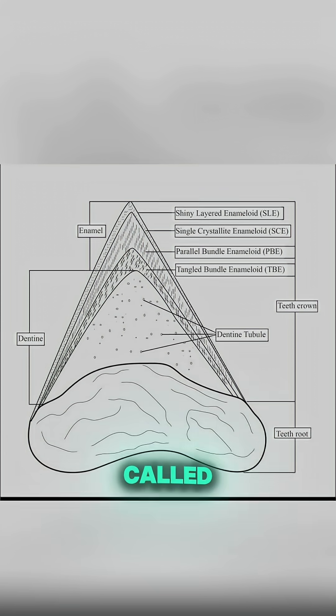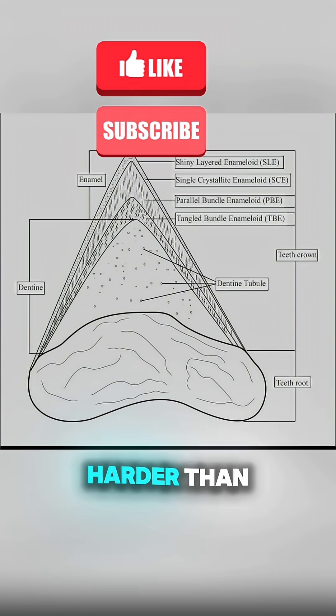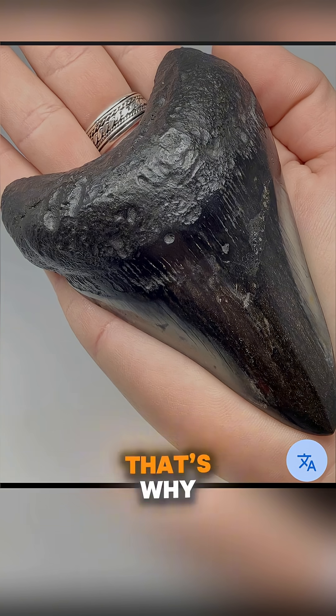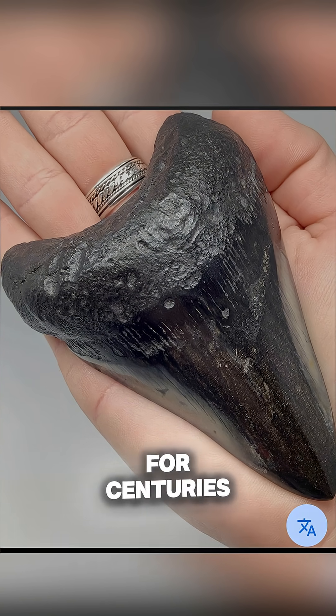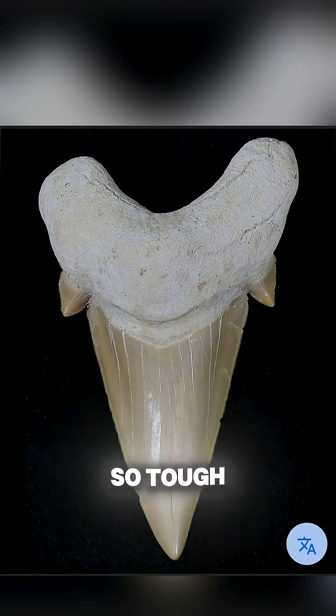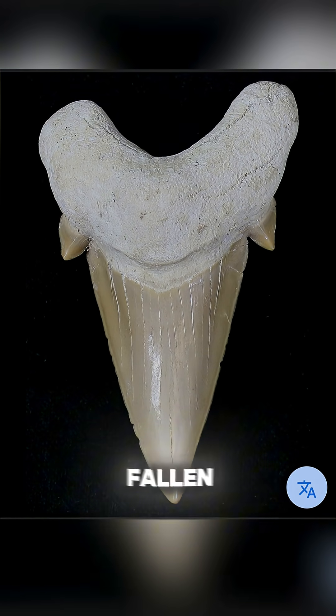Shark teeth are made of a material called dentin, covered in an enamel-like coating that is harder than steel in some tests. That's why fossilized shark teeth can survive perfectly preserved for centuries on the ocean floor. They're so tough that divers still find prehistoric teeth that look freshly fallen out today.